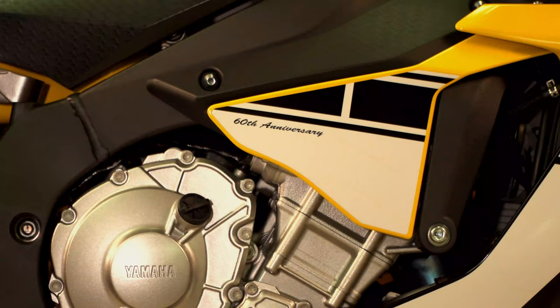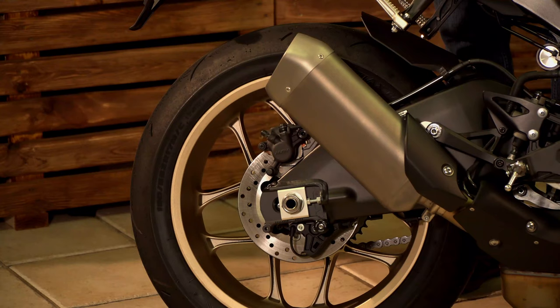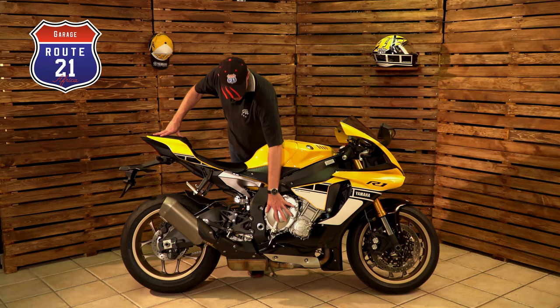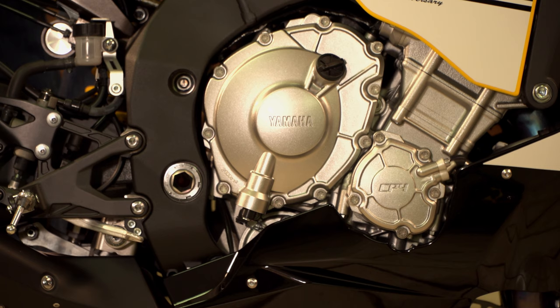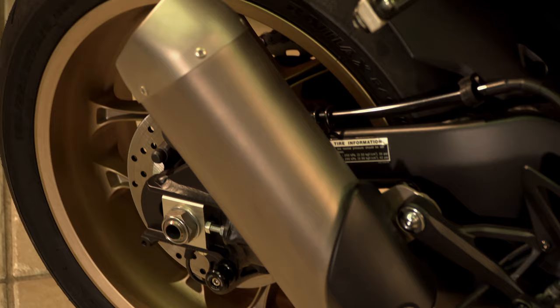It does, however, have the 60th anniversary decal on the front as well as on the side fairings in white. Also, the forged magnesium wheels are in gold, again harking back to the Kenny Roberts bike. Also, the traditional magnesium engine covers and others are black on standard Yamahas, but on this model they decided to highlight that engine in silver.